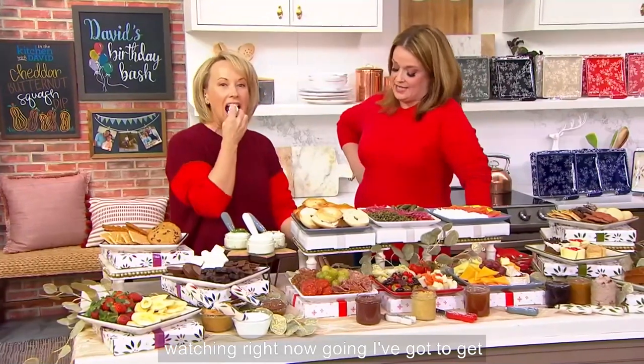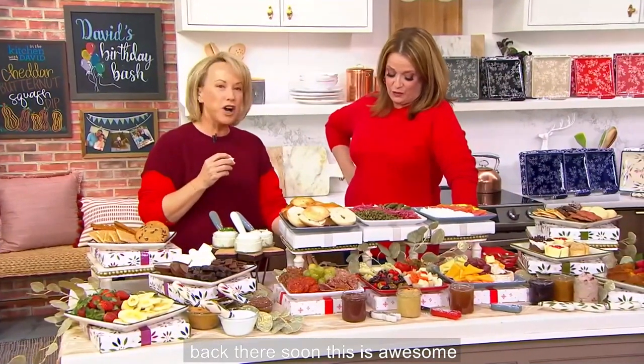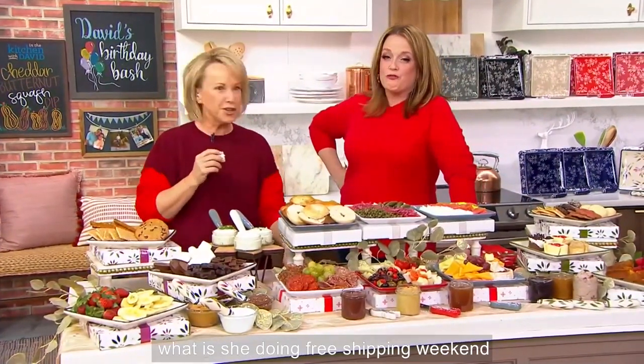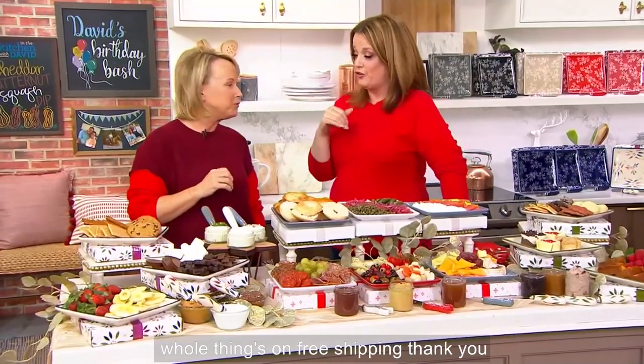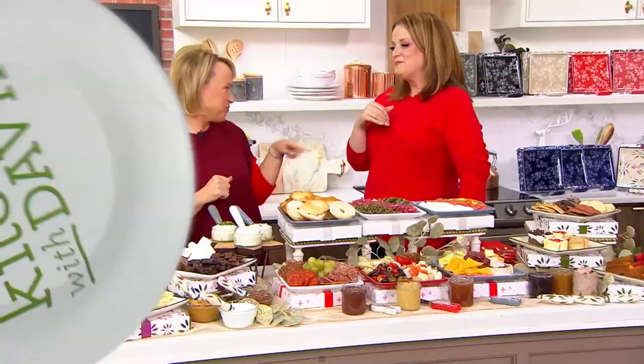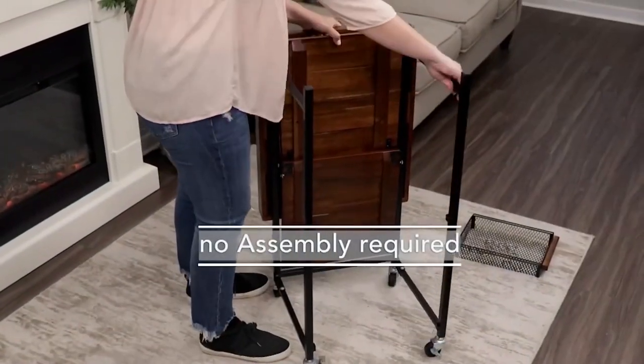David's probably watching right now going, I've got to get back there soon — this is off the rails, what is she doing? Free shipping weekend. Don't forget to shop the Temptations collection because the whole thing is on free shipping. Thank you, Tara.